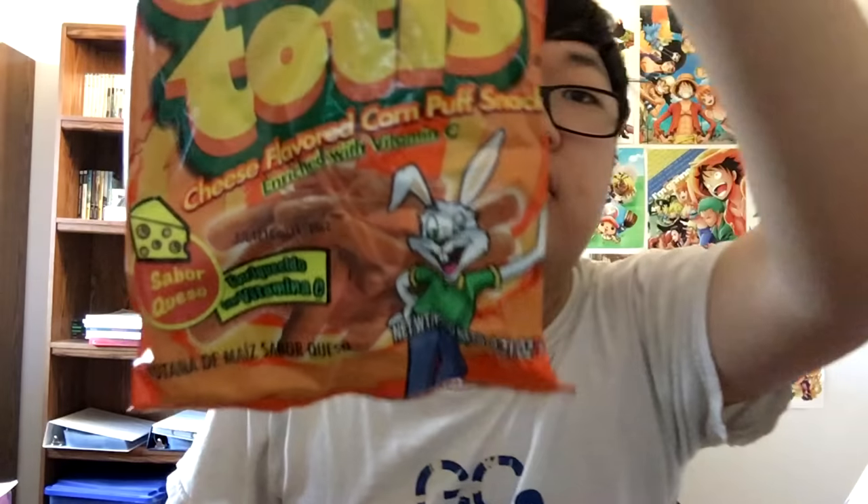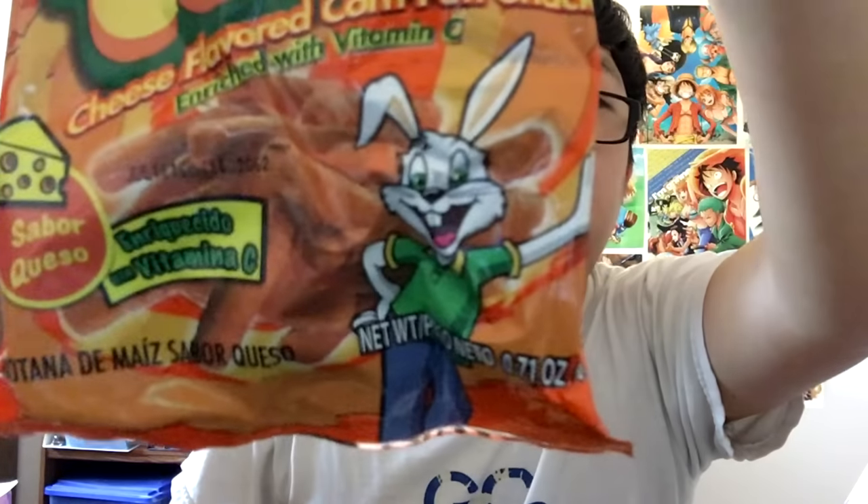Mexican cheese puffs, it looks like. It's got this quirky little rabbit character on there — he looks like he's having a good time. These are very orange. Look at that — neon orange.